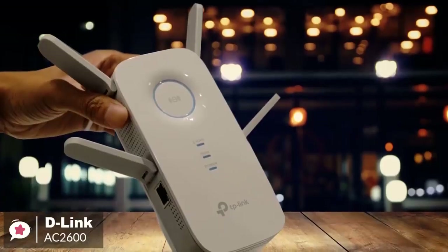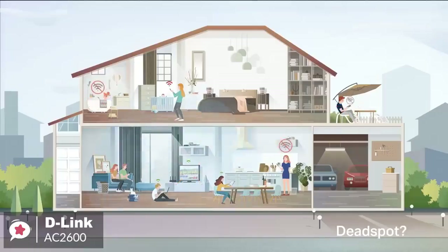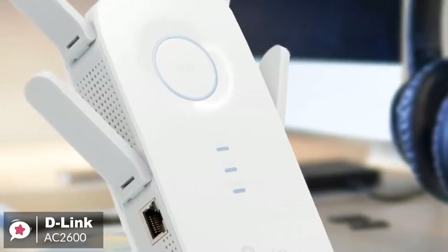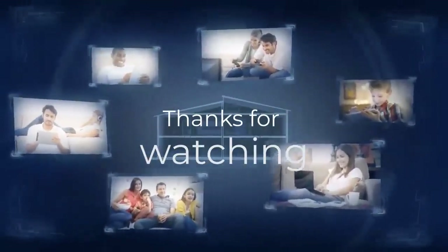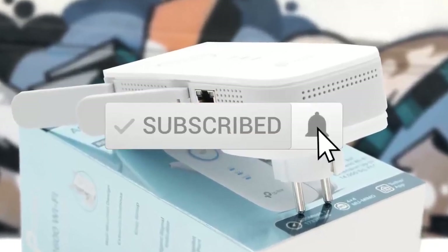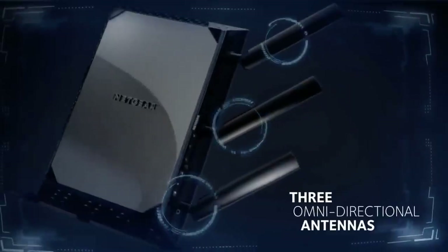Overall, the D-Link AC2600 Wi-Fi range extender is ideal for houses with a lot of dead zones, since it can extend the reach of signals that other routers cannot. If you're looking for convenient and effective ways to have a better internet connection all around your home, we recommend you give this D-Link extender a try. If you have any questions related to these products, you can leave a comment below and we'll get back to you. Catch you soon.